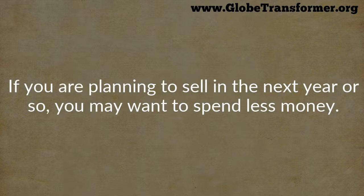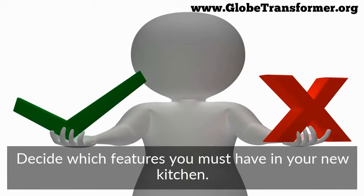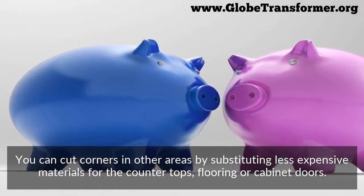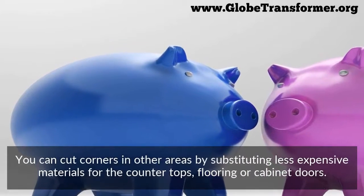If you're planning to sell in the next year or so, you may want to spend less money. Decide which features you must have in your new kitchen. You can cut corners in other areas by substituting less expensive materials for the countertops, flooring, or cabinet doors.